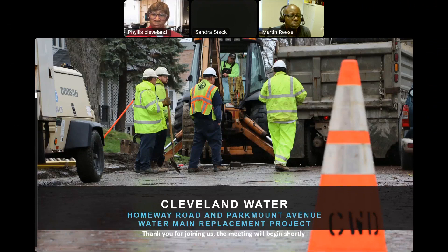Following the presentation, you will be welcome to enter your questions in the chat. The meeting coordinator will read the questions to the project manager for response. It is now my pleasure to introduce the project manager for this project, Martin Reese.